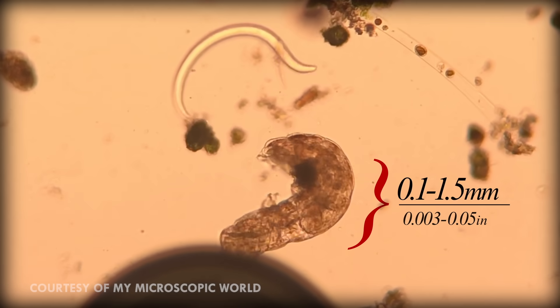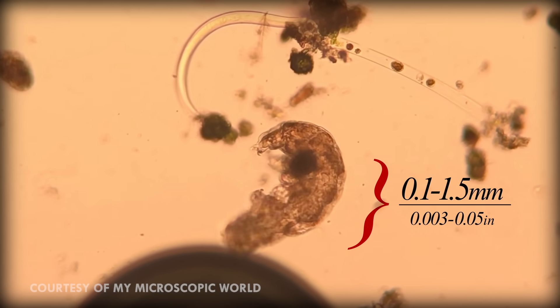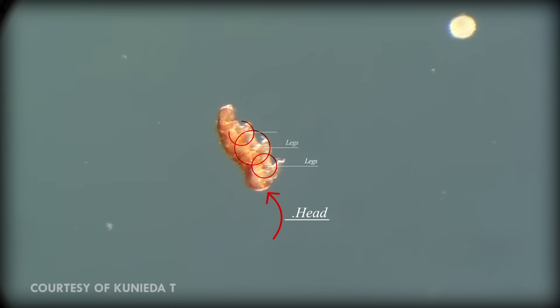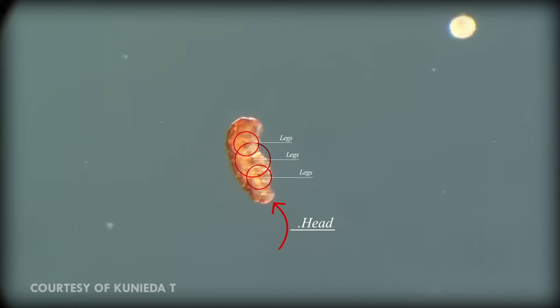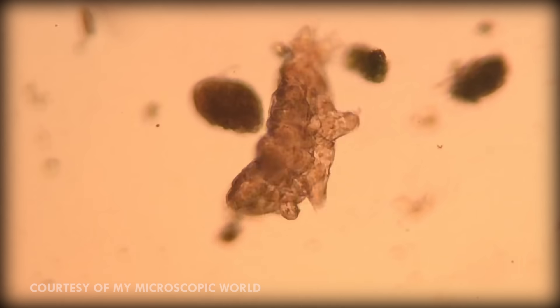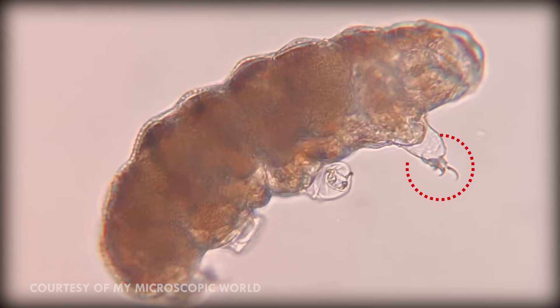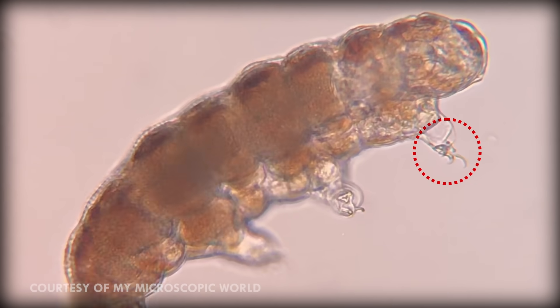Tardigrades are literally microscopic. Depending on the species, they range in size from 0.1 to 1.5 millimeters in length. Their body has a head, three segments with a pair of legs on each, and a caudal segment — a tail — with another pair of legs. Their legs have no articulation and have four claws at the end made of chitin, the same material that makes up a crab's shell.